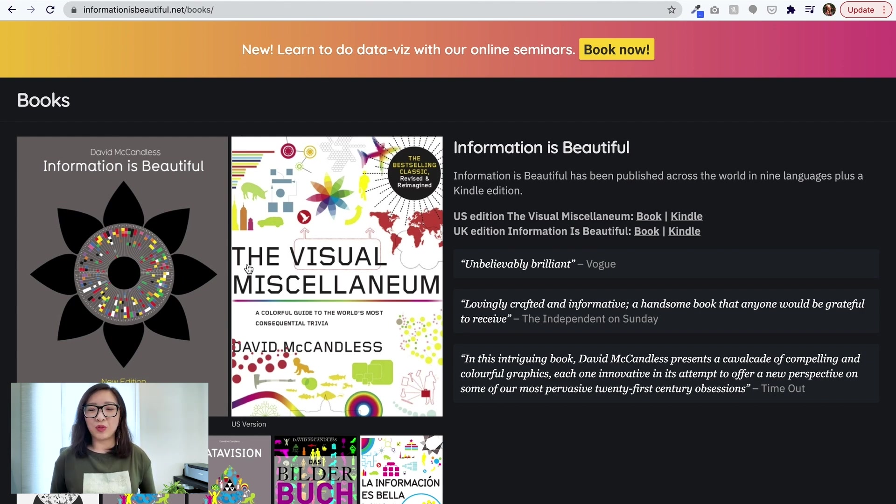There are so many great books and website resources about data visualization, but I just wanted to share this one. Feel free to take a look — maybe you'll find some inspiration. If you guys know other resources for fun and interesting data visualizations, I would love to hear from you — leave me a comment! I'll stop here, and there will be more fun stuff coming. I'm really excited to share with you guys in upcoming videos. See you next time, bye!